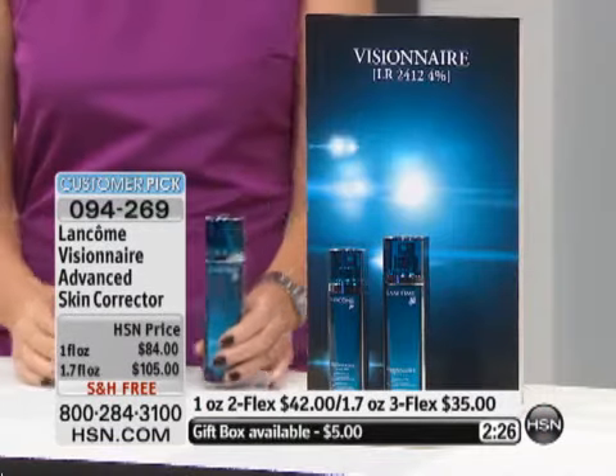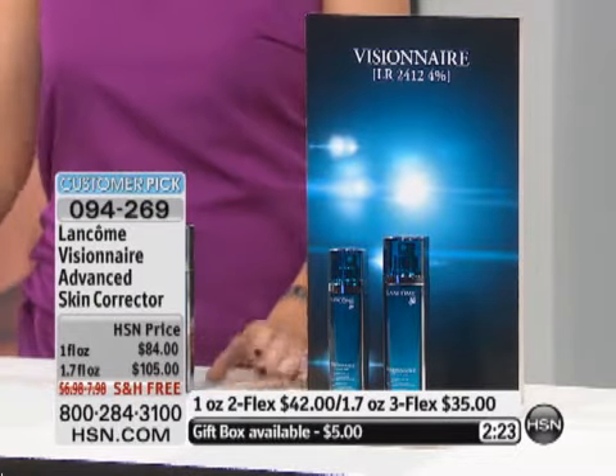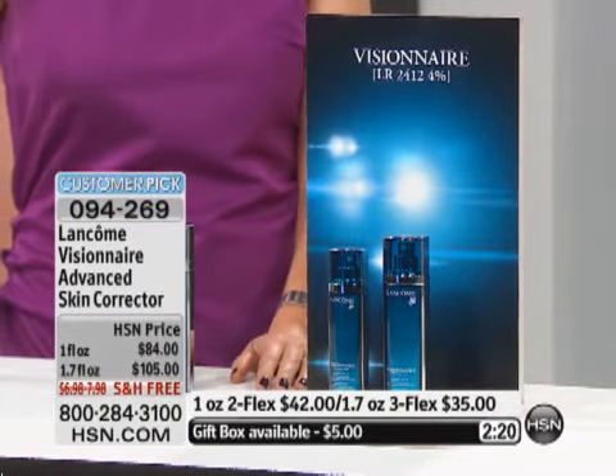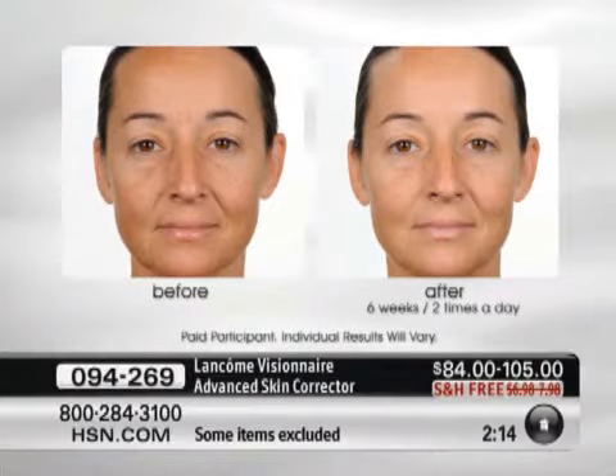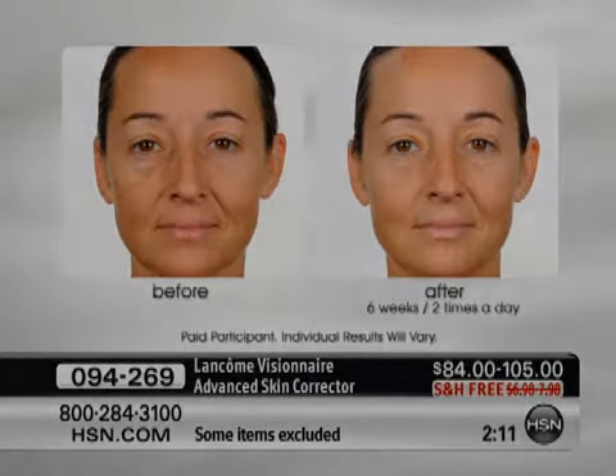That LR2412, along with the entire formula, visibly rejuvenates the appearance of your skin — visibly corrects those lines and wrinkles, visibly diminishes the appearance of pores, and helps to even out the entire skin, so that your skin looks visibly younger. One is sold every single minute nationally. The free shipping and handling also. Take a look at some of the before and afters. This product literally corrects the appearance of your skin. This is your serum.